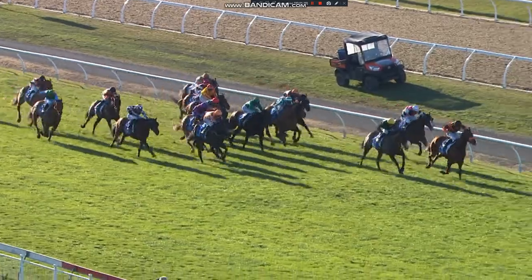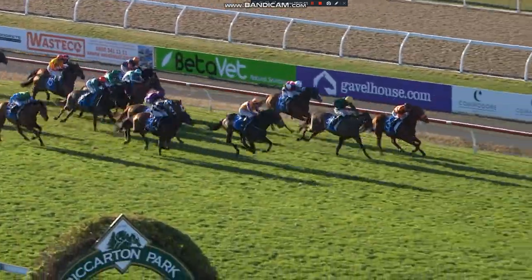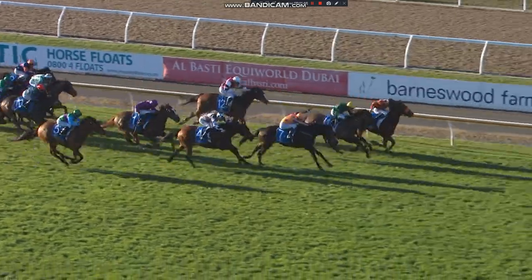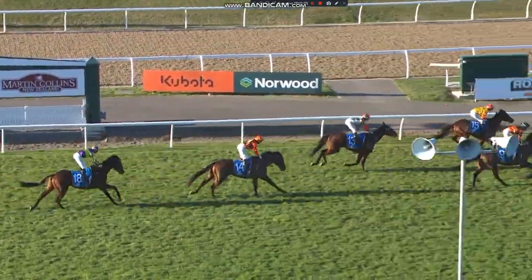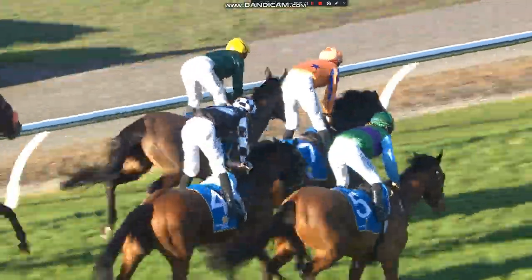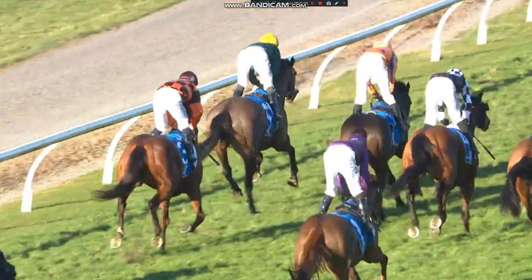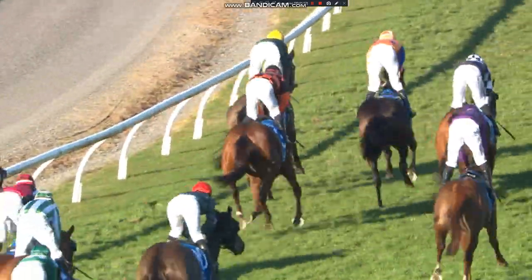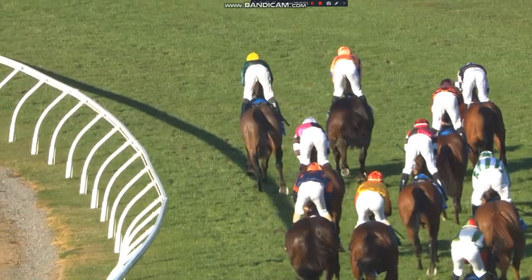Just Ask Me as well. Bradman, JBG, Freeze Frame and Just Ask Me flying. Bradman finding here's the post and it's a three-way ding-donger! JBG in the middle might have got his head down. It's a photo though between him, Bradman and Freeze Frame.